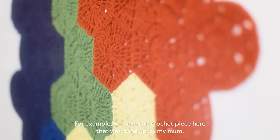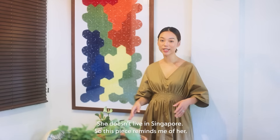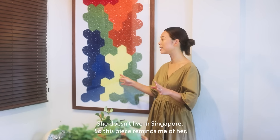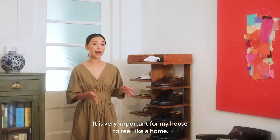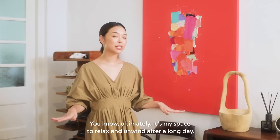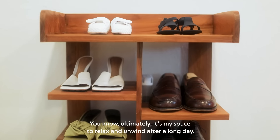For example, we have this crochet piece here that's done about my mum. She doesn't live in Singapore, so this piece reminds me of her. It is very important for my house to feel like a home — ultimately, it's my space to relax and unwind after a long day.